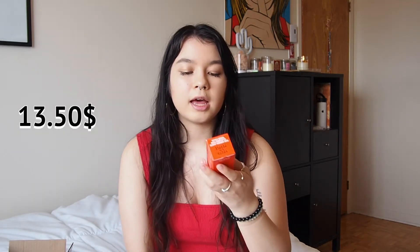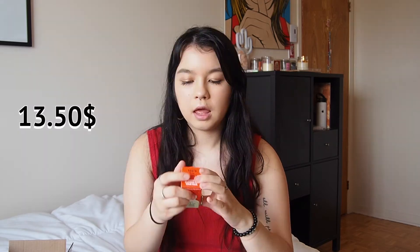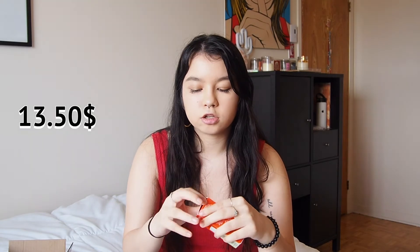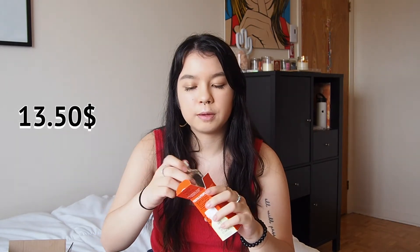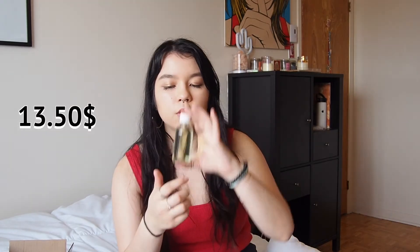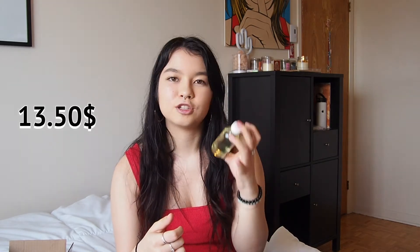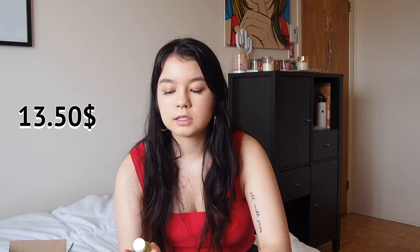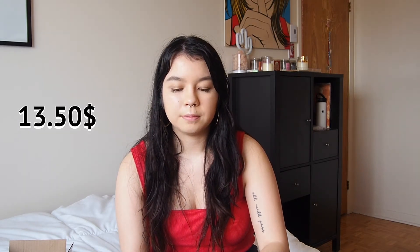The next thing I got is a Youth to the People Superfood Cleanser — a face wash made with kale, green tea, spinach, and vitamins. This nutrient-rich gel is loaded with cold-pressed superfood extracts from kale and spinach to effectively cleanse skin, remove buildup in pores, and balance pH without drying. I have really dry skin so I'm hoping this will help. I got the mini size because I want to try it before splurging on the big one. My plan is to use it at night since that's when I do a more in-depth skincare routine.